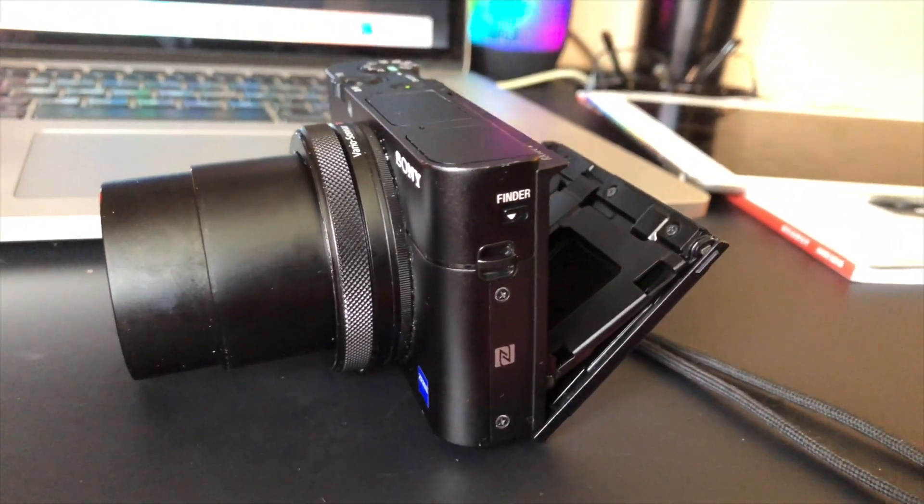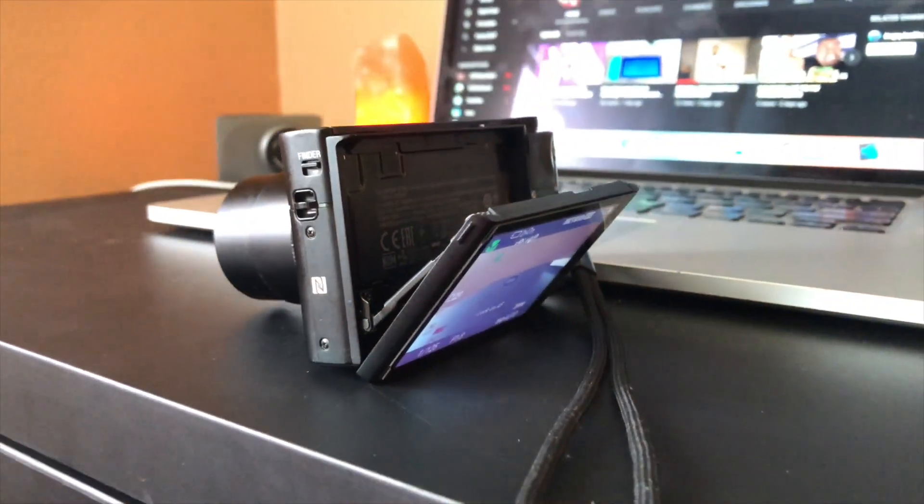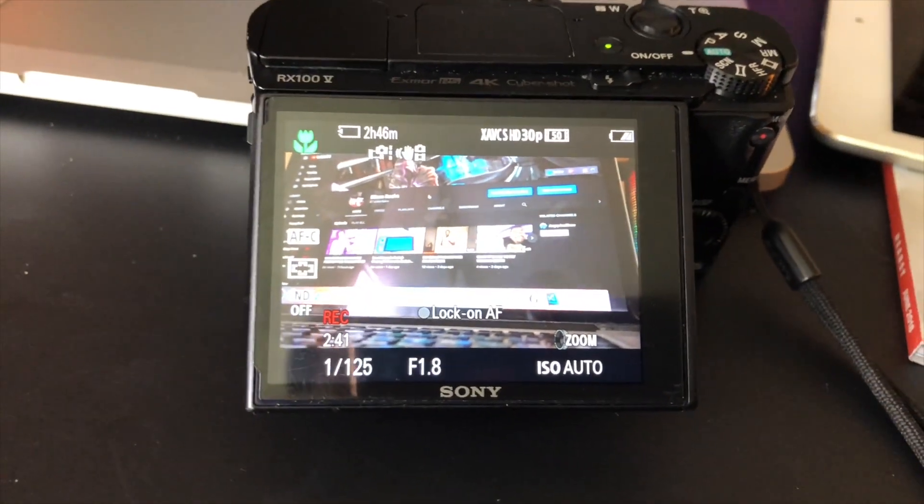Now it's time to move on to the pros of the camera, which honestly makes me feel like it's definitely worth it — especially for vloggers or aspiring YouTubers like myself. As I mentioned at the beginning, the flip-up screen is very nice, especially so you can see where you're aiming. It's a very nice screen, easy to flip up and down, and can flip at varying degrees of angles.